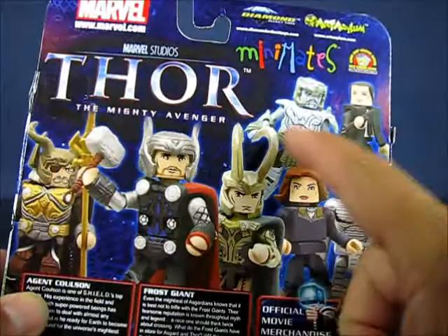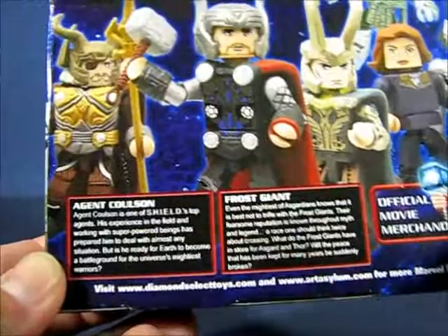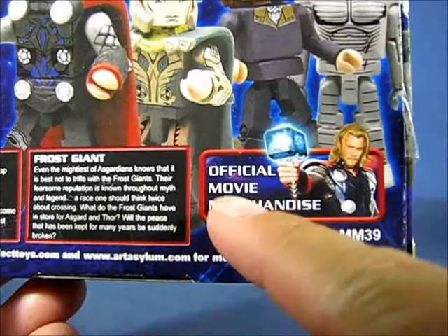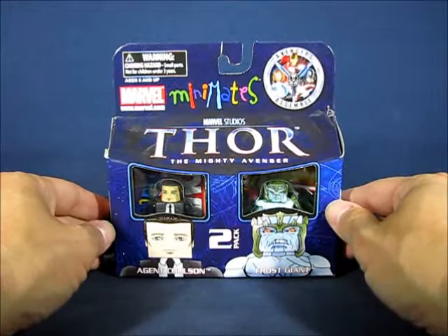On the back you've also got Odin, Thor, Loki, Jane Foster, and the Destroyer. Below in two window boxes you have descriptions of both Agent Coulson and the Frost Giant. You can see this is official movie merchandise for the Thor movie, and yes, this is part of wave 39 of the Minimates line. We'll be right back and have a peek at both of the figures from this set.